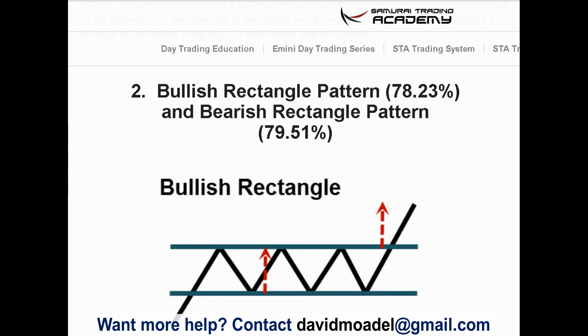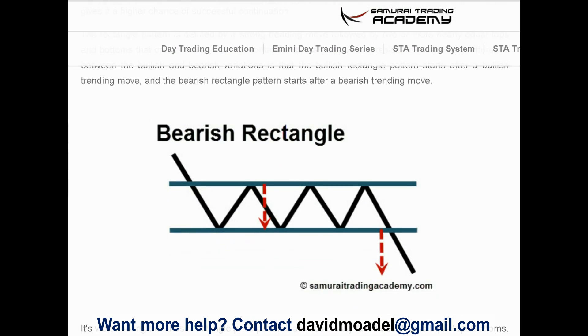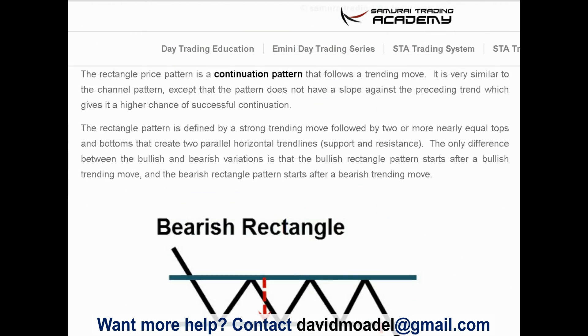Number two: the bullish rectangle pattern with around a 78% reliability rate, and the bearish rectangle pattern at approximately 79.5% — both continuation patterns. With the bullish rectangle, price rises and then goes into a channel for quite a while, bouncing within it multiple times before finally breaking out. The bearish rectangle is the opposite: price falls, consolidates into a channel with multiple touches of support, and then breaks down.